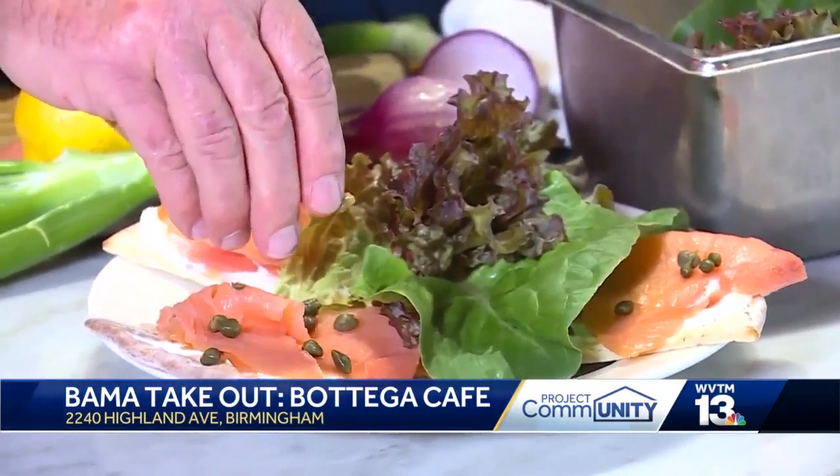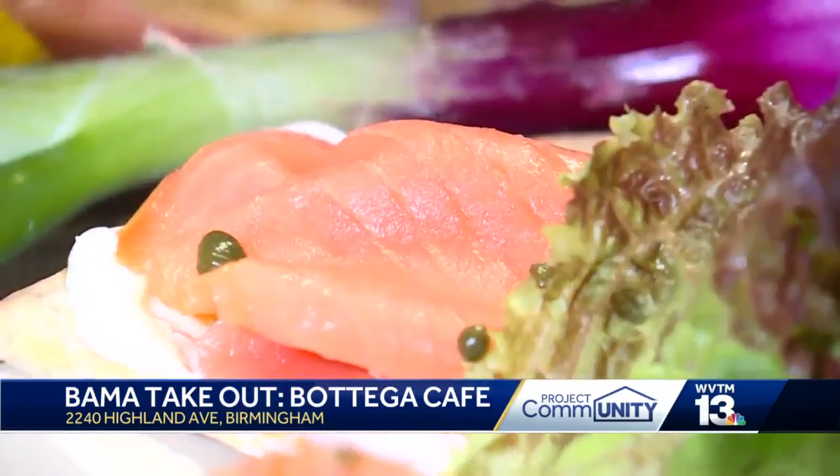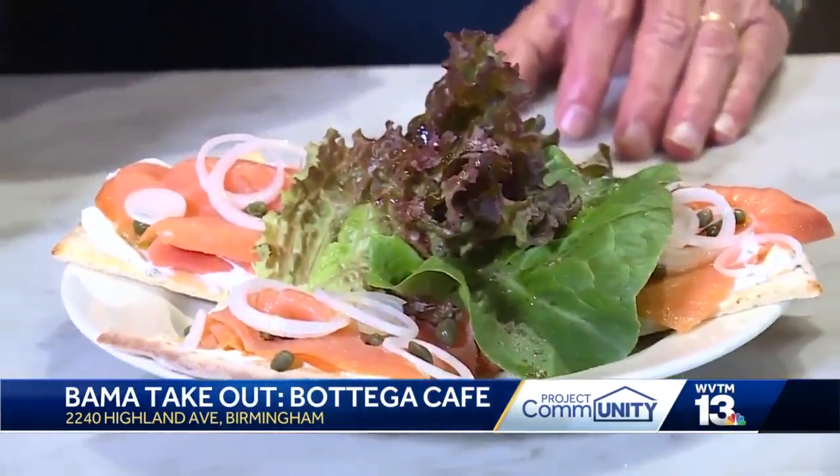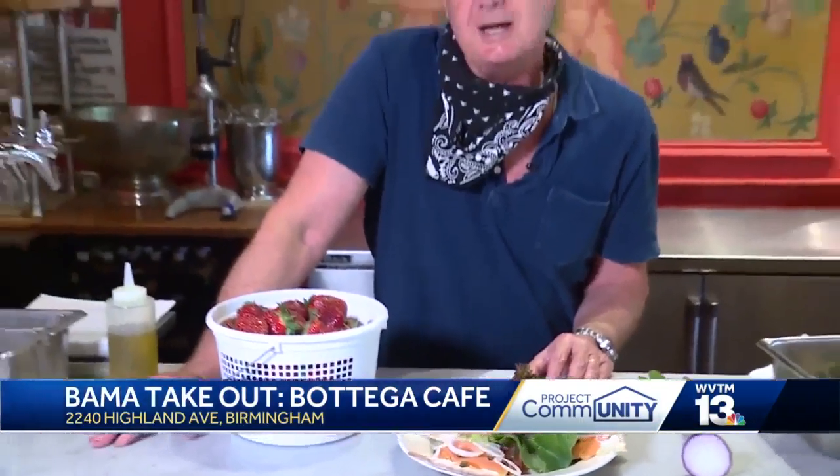This is part of a small menu that you can give us a call and come by and pick up, take home for your home. Think about Bottega, and next week we'll have Chez Fan Fan open as well.